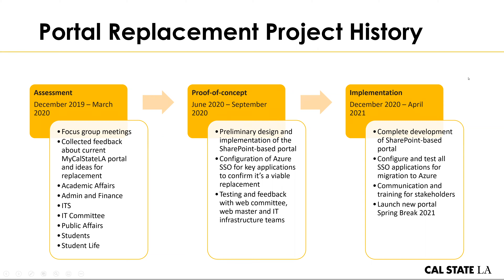Over the course of the last year and a half or so, we have been going through a process of gathering feedback about the current portal — what people like and don't like about it and what ideas they had for new features. Many of you may have participated in the focus group meetings that we did during the assessment in December 2019 through March of 2020. We tried to talk to as many different diverse groups at the university as possible: people in administrative offices, faculty roles, students, student life, IT, to get a better understanding of what would be the best features to keep and what would be new features that the university community would find valuable.